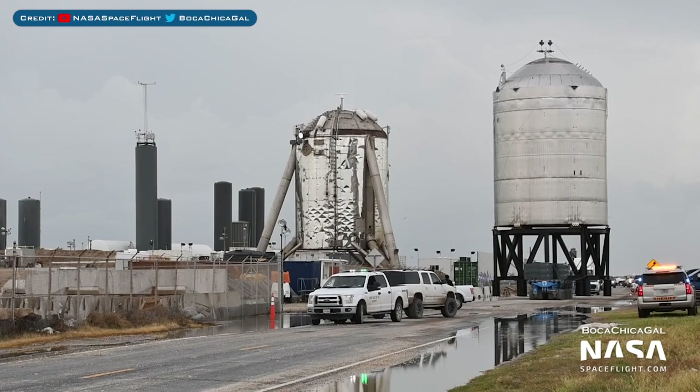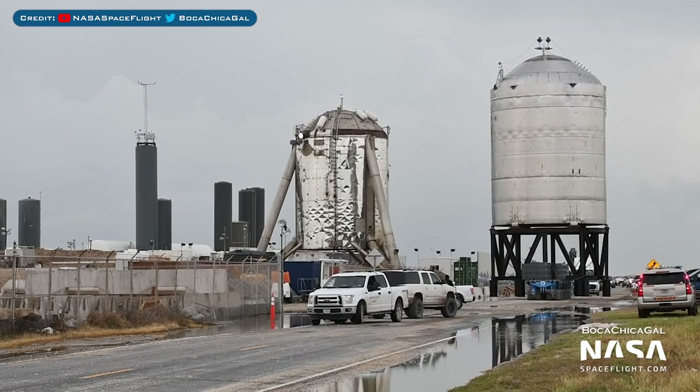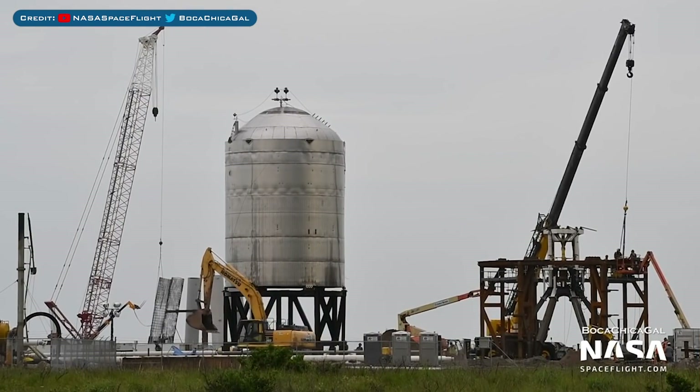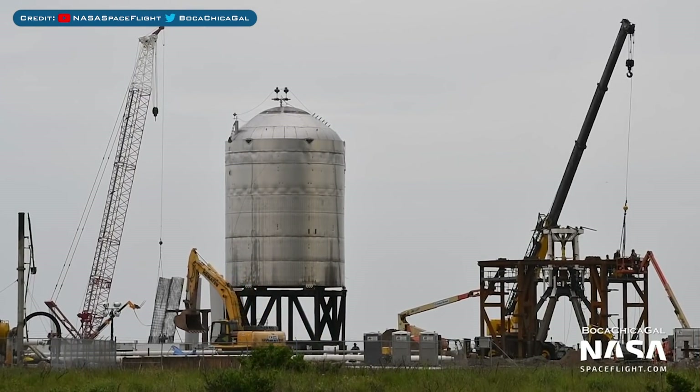Even though SN7.1 has already arrived, the pad wasn't quite ready and so the tank was moved just near to it. Meanwhile, engineers continued to work on the pad in preparation for the testing.